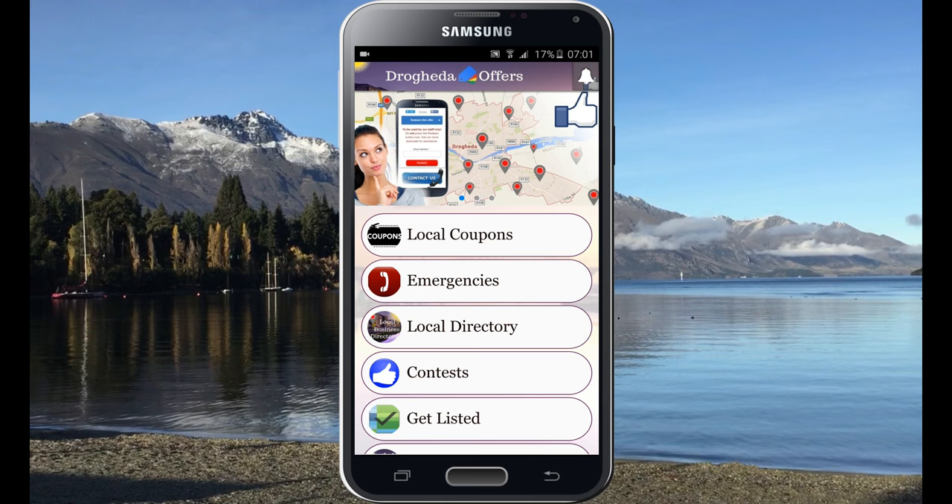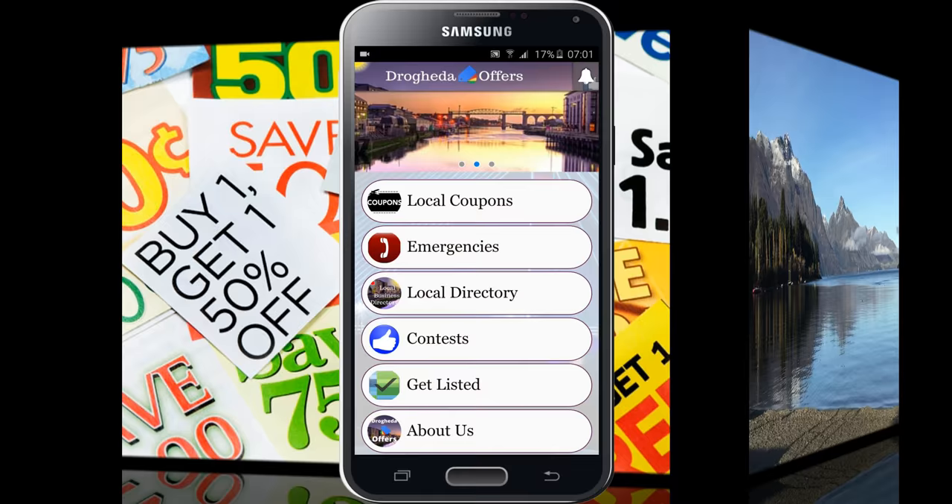Inside the app you will find four main sections that could and will be of interest to you at some stage of your life. Number one: coupons. Find out which local businesses want you to come over and save money by using their services.